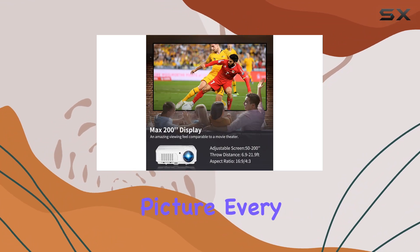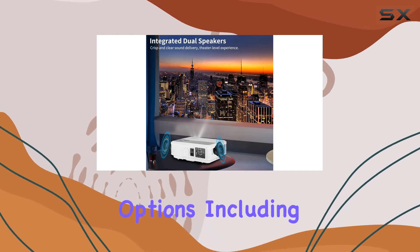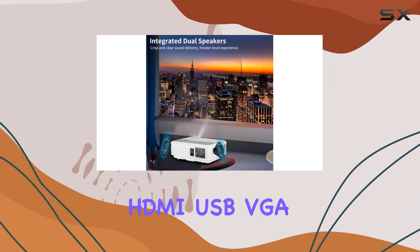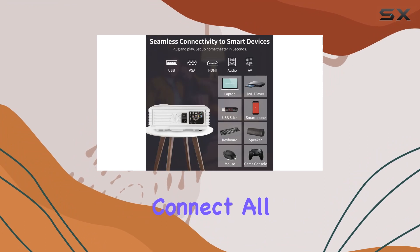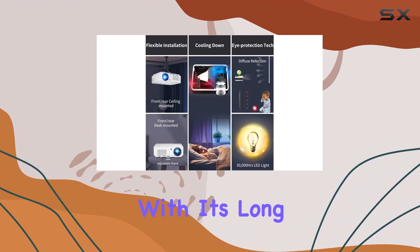The projector's digital zoom and keystone correction features ensure a perfect picture every time, whether you're watching indoors or outdoors. With multiple connectivity options including HDMI, USB, VGA, and audio ports, you can easily connect all your devices for endless entertainment possibilities.